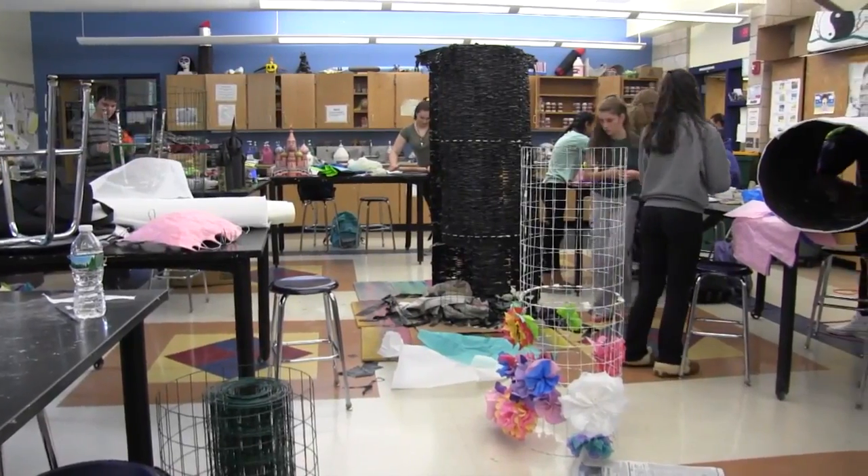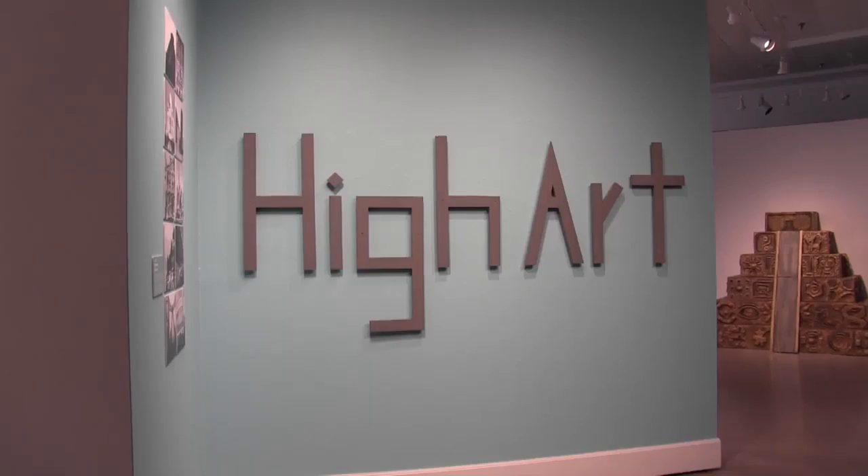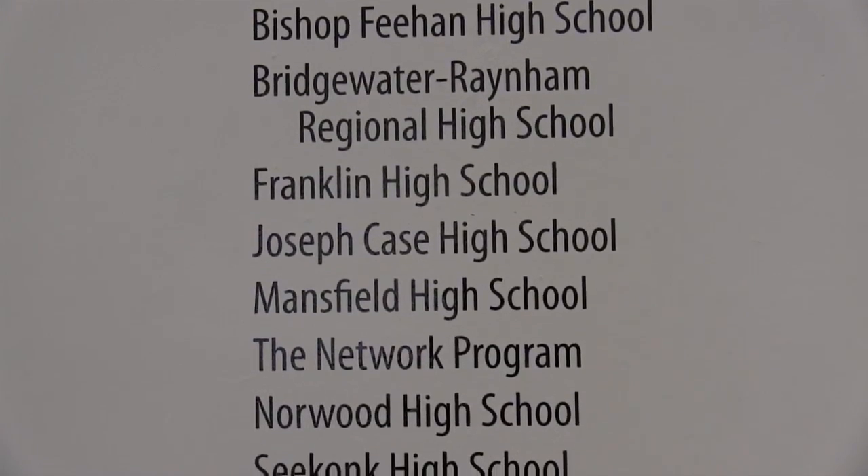Art teacher Elizabeth Mulaney says it's a great opportunity to be a part of the 21-year-old program known as High Arts. More than ten schools from around the state of Massachusetts participated. This is the first year we've been invited, so we're super excited to have this opportunity.